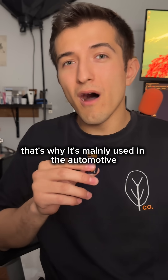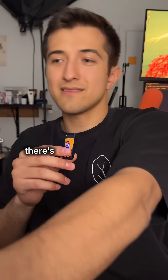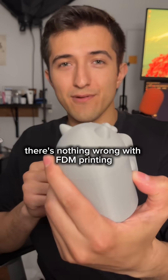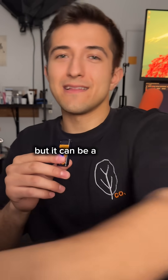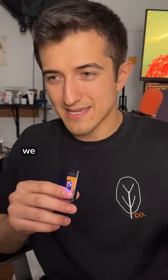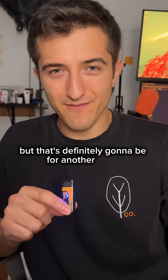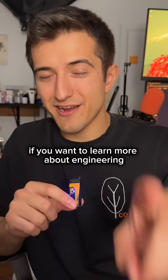That's why it's mainly used in the automotive, aerospace, and medical field to prototype devices. There's nothing wrong with FDM printing, but it can be a little improper and inaccurate in some cases. We also haven't even talked about SLS printing, but that's definitely going to be for another video. If you want to learn more about engineering and self improvement, then please leave a follow.